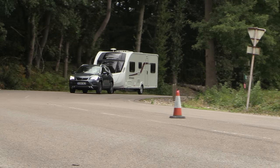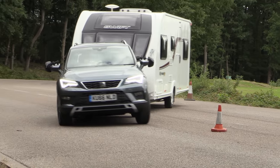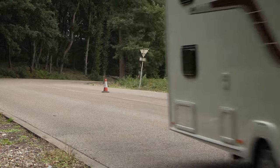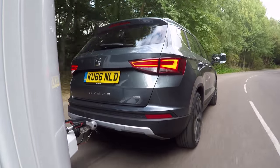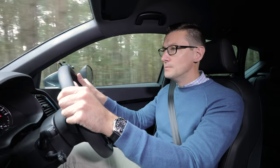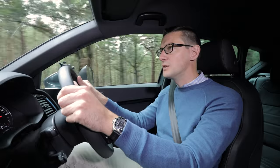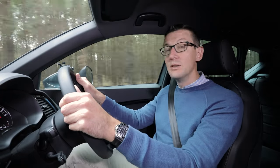The SEAT was unfazed by the lane change test, keeping body roll in check and changing direction in a quick and controlled manner. However hard we drove, there was no pushing or pulling from the caravan. The Ateca is stable in a straight line too.